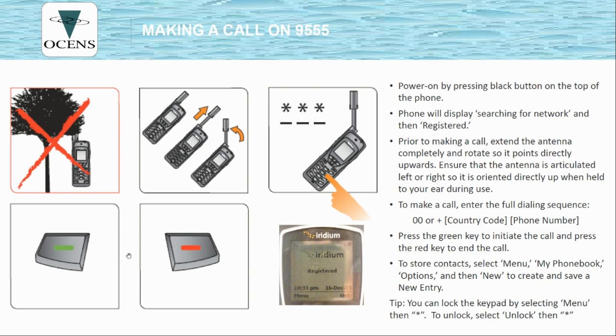The green and red keys start and stop calls. When the screen shows the word 'registered,' that is the key indicator that the phone is ready to make a call. If you don't see that, your phone may not have an active subscription.